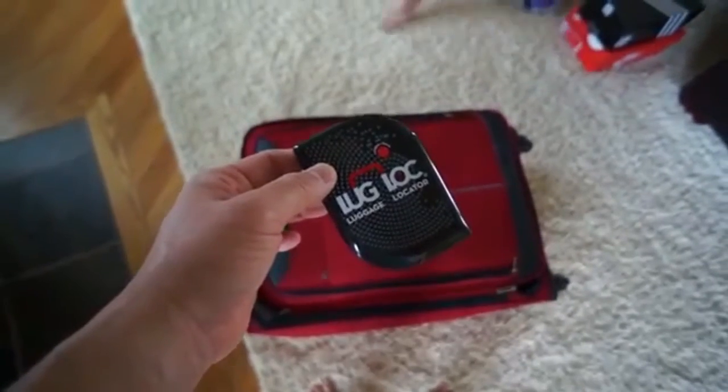I'm gonna put this luggage locator into this bag now — the janky bag — and we're gonna check on it periodically.